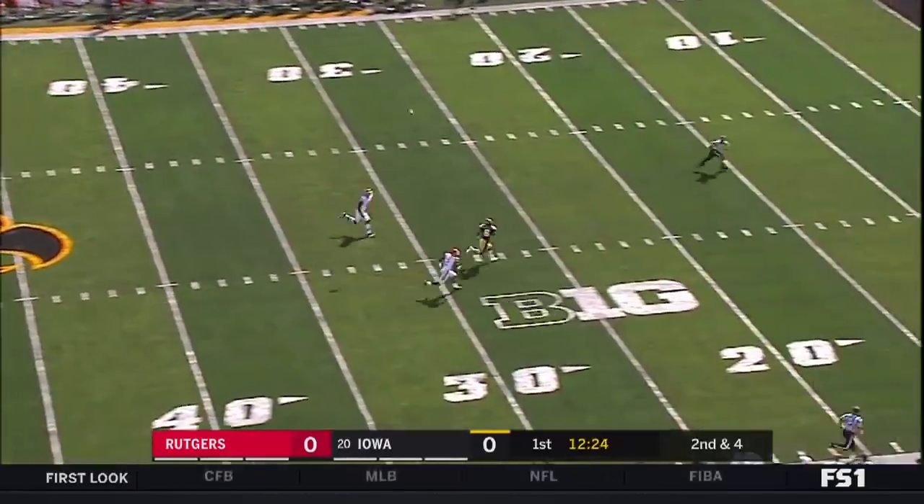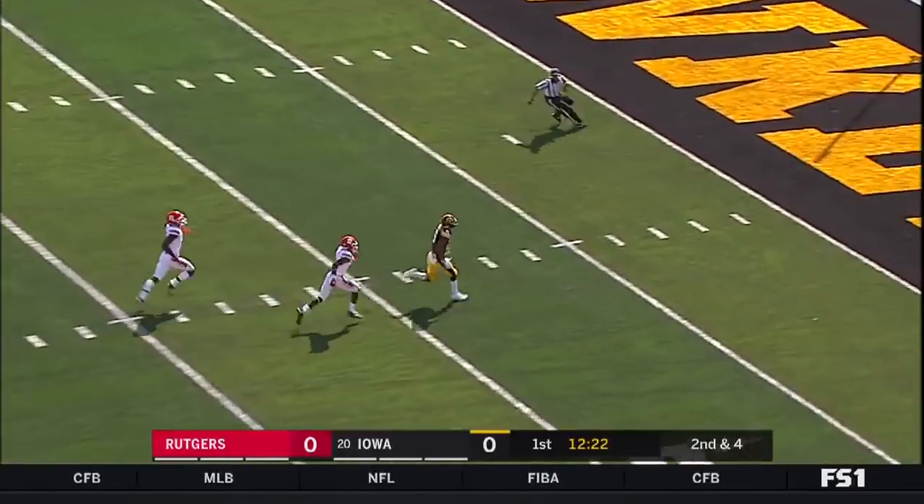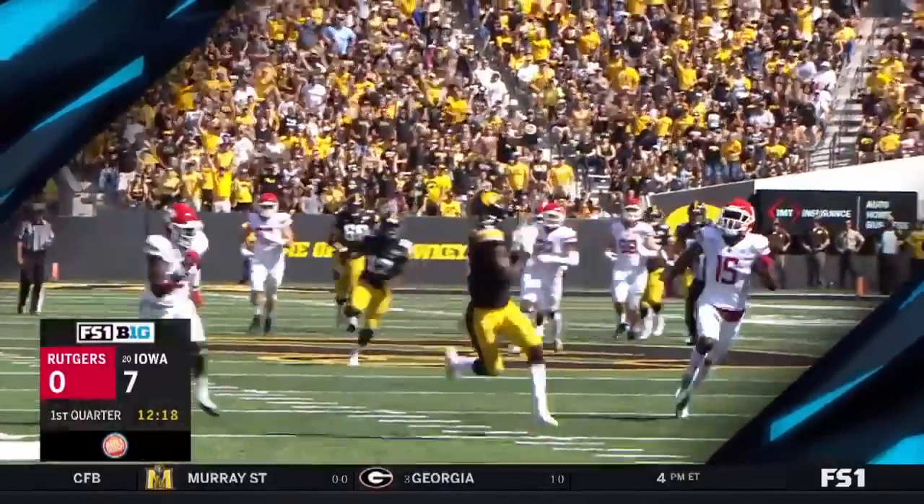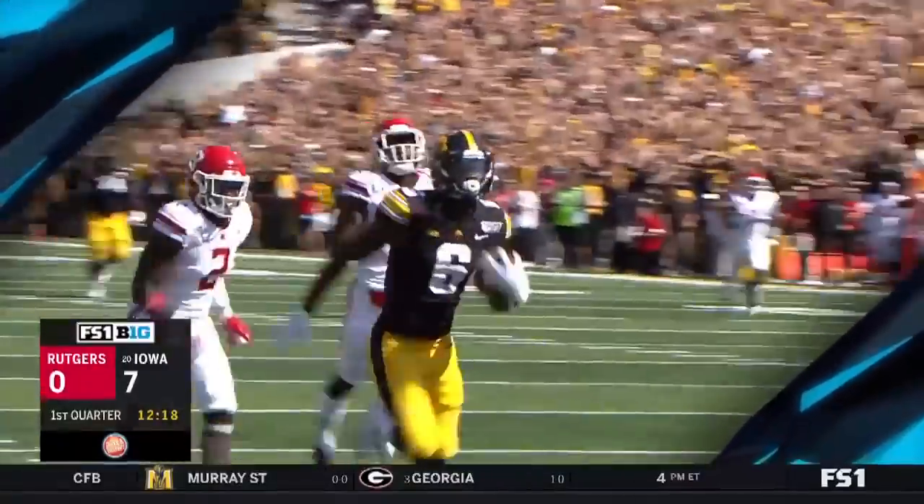Stanley taking a shot down the field — Smith-Marcet open! Touchdown Hawkeyes! 58 yards! Nate Stanley has tied Ricky Stanzi for third in school history. 7-0 Iowa.